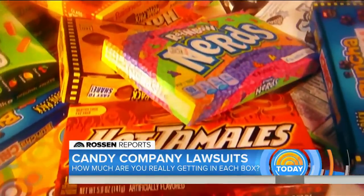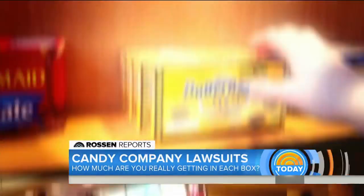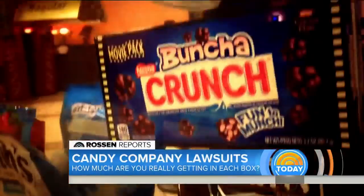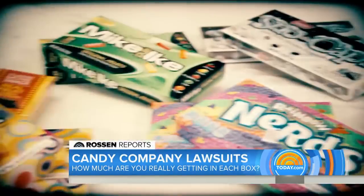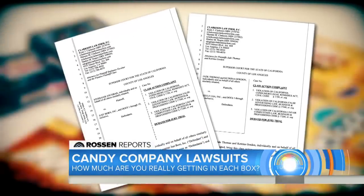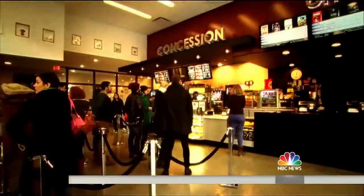We all need our sugar fix, and at the movies you pay for it big time — from chocolate to hard candy. But now these new class action lawsuits are claiming you aren't getting your money's worth.